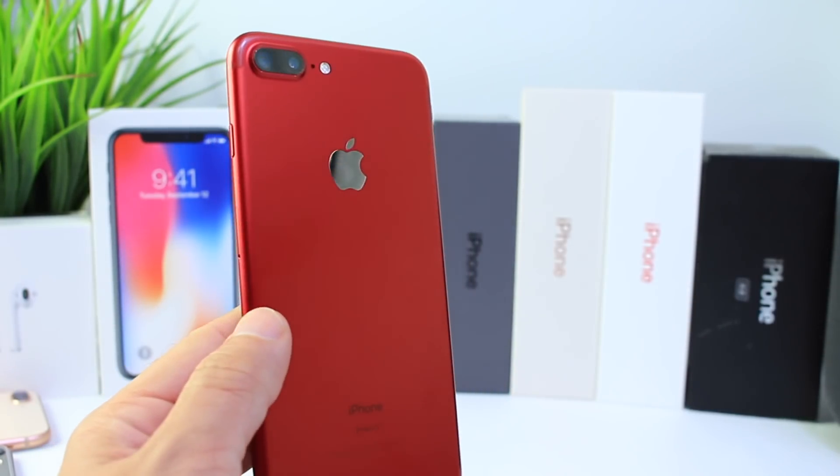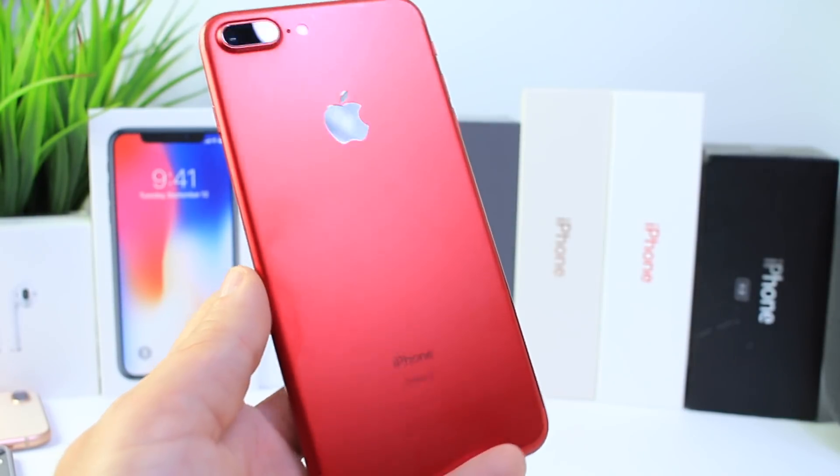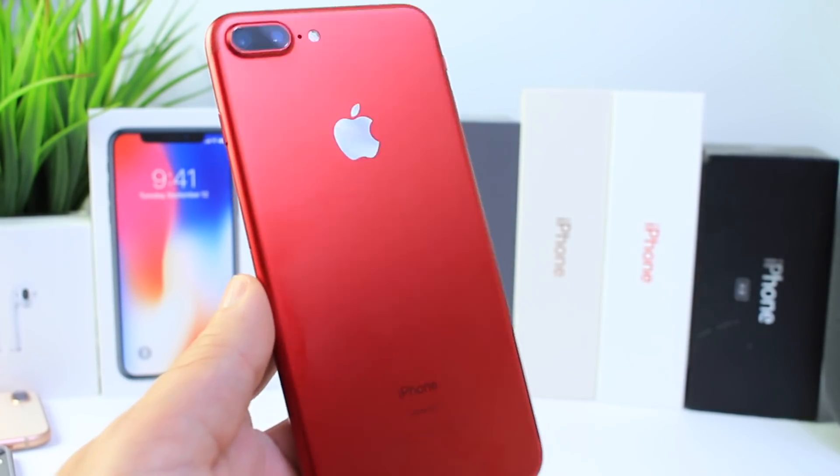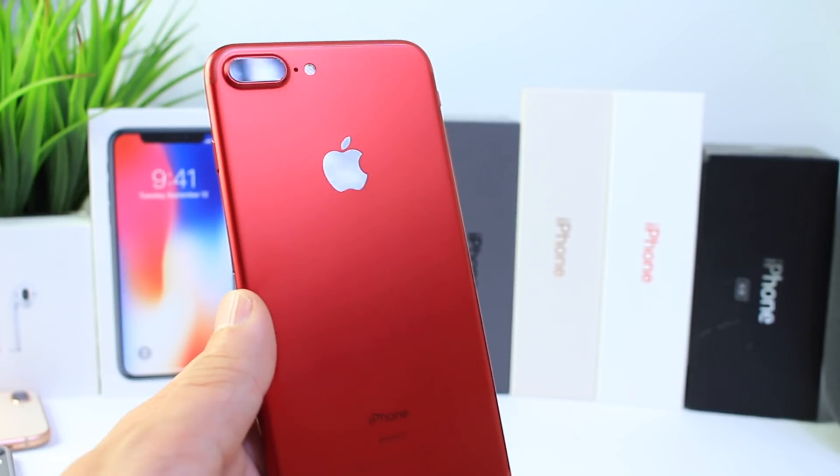Links will be in the description if you want to check it out. I'll leave the entire press release in the description so you guys can read up on it and find out more information regarding your region and country for Product RED availability. I hope you guys enjoy the video — I'll see you real soon. Peace.